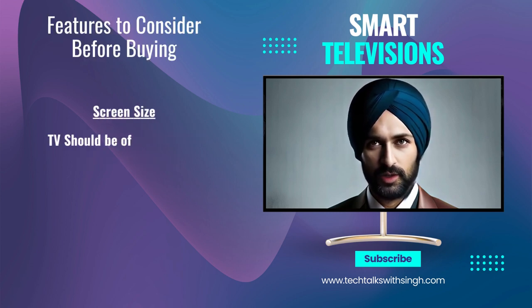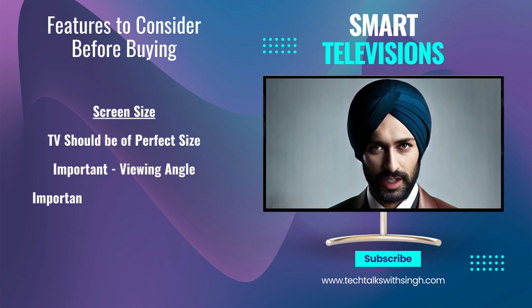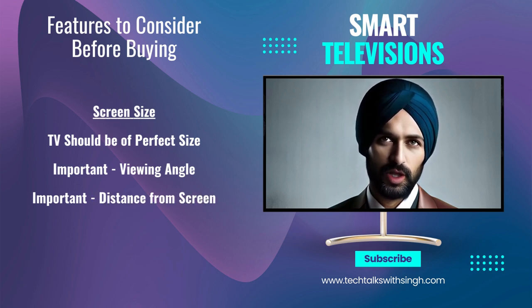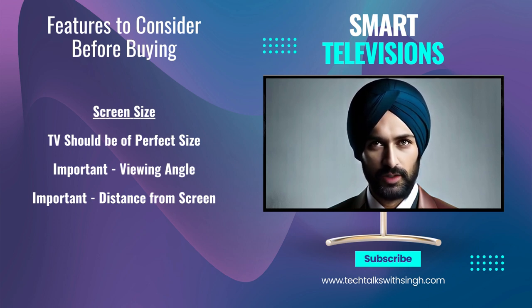Decide on the screen size that suits your room and viewing preferences. For example, in the price range of 15,000 rupees, you may find TVs with screen sizes ranging from 32 inches to 43 inches, but a bigger television may not always result in a satisfactory viewing experience. The distance from the screen and the viewing angle matter a lot.